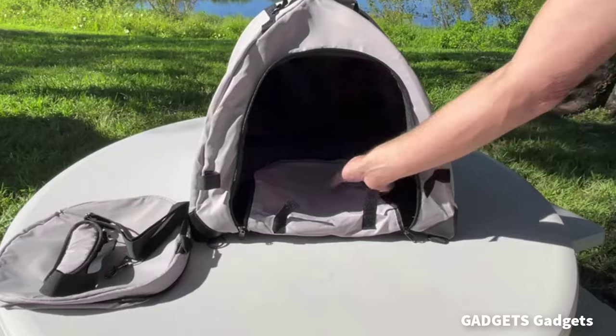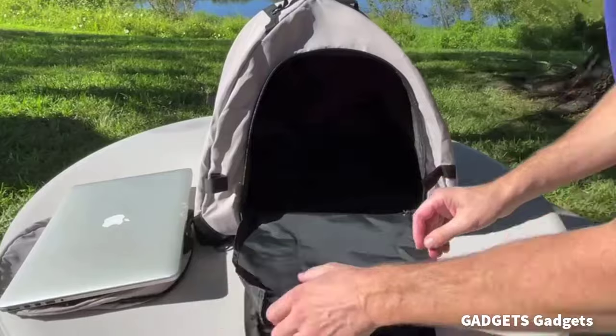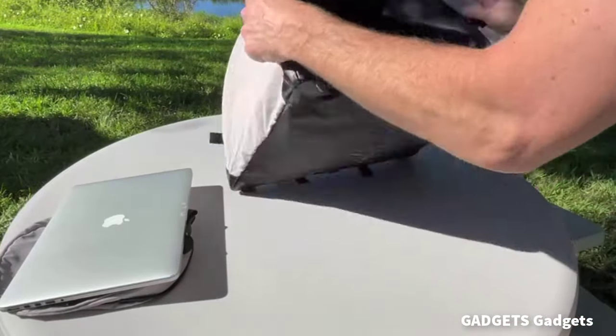This is a laptop sunshade. The laptop tent sunshade is a lightweight collapsible laptop bag that pops open into a tent to reduce sun glare.